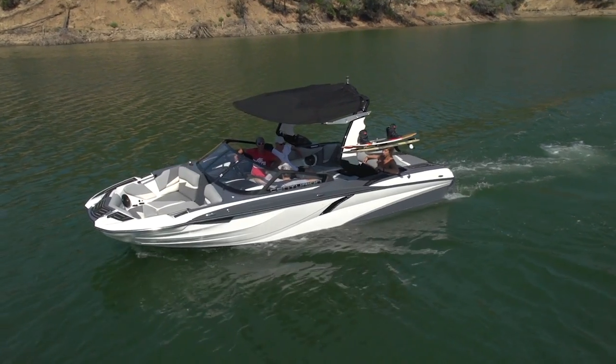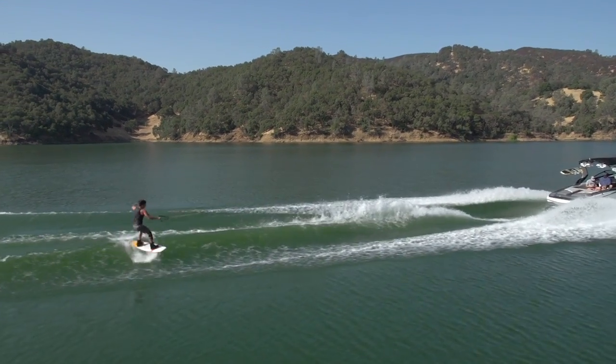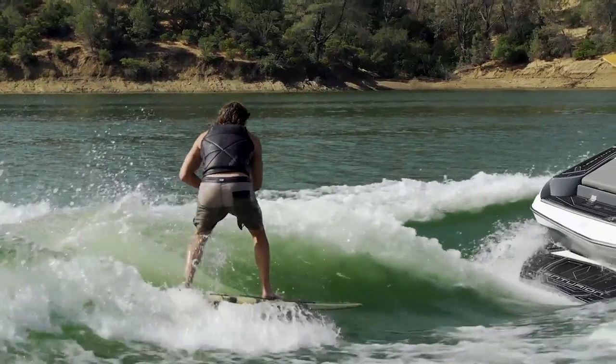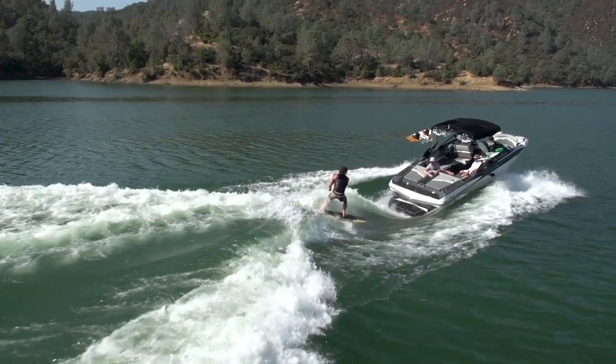The new design. The Fi 23 is a completely new animal for Centurion, designed to deliver a killer all-around experience including pro-level wakes and waves in a bit of a more affordable boat. The first thing you'll notice about the Fi 23 are its bold lines. This boat looks awesome, and while that shouldn't be the deciding factor of buying a boat, it's definitely important.